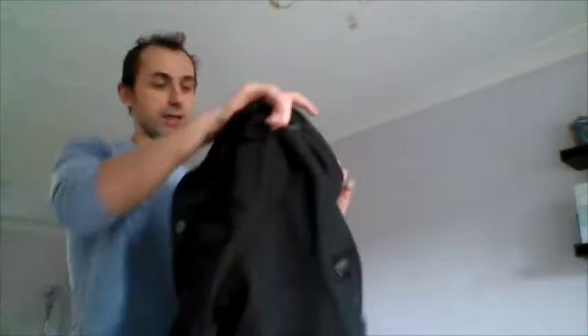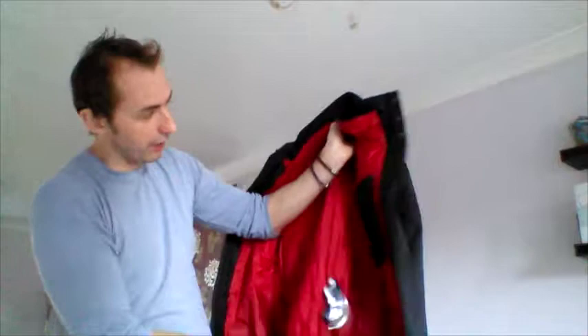The cool thing about this jacket is it's two jackets in one, so you've got great versatility. This was a 400-pound jacket originally and I got it for 216, so get yourself down there — you still have time in the January sale. It's got all sorts of nice quality ideas in here; you can really see the quality of the jacket.